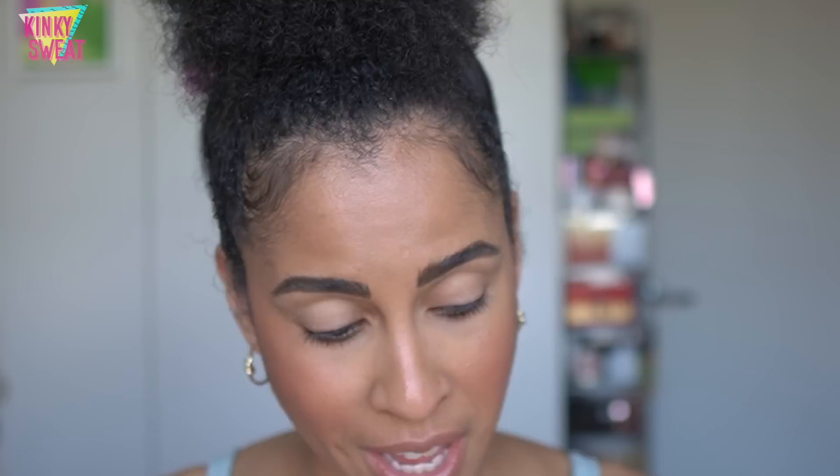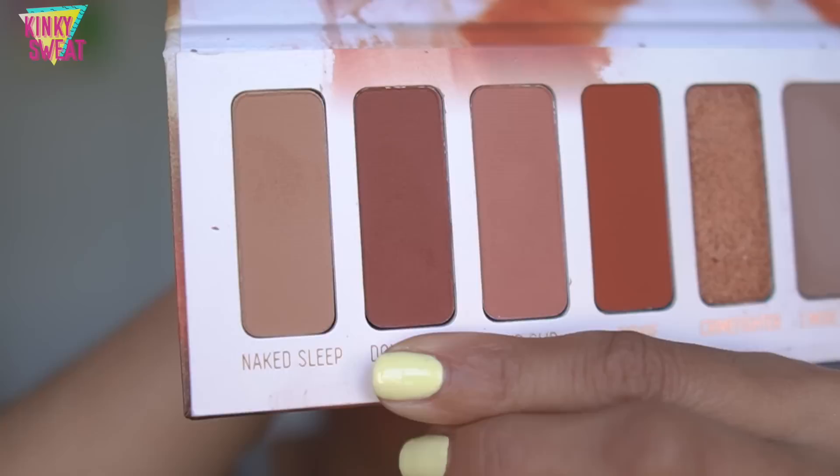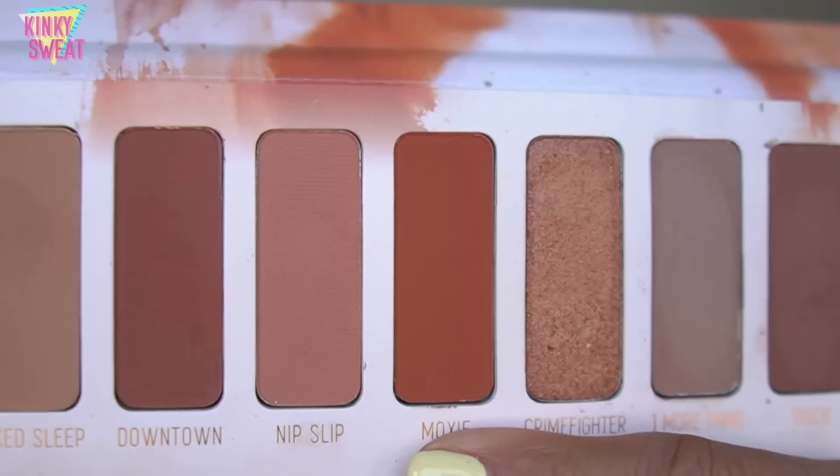One More Thing is described as a warm taupe — that's exactly what it is. Naked Sleep is described as an apricot blend. Downtown is a baked clay. Nip Slip, a peach shade. Moxie, a burnt orange. Crime Fighter is a copper foil with some pink and glitter. Vegas Past is a bold bronze with rose gold reflex. Whiskey Neat is an aged brown, apricot maroon, mauve, rosy taupe. Those are all shades I adore, and to have them in one palette with these different intensities and color changes — one more orange, one more mauve — I adore that. That's why I love 27 so much.